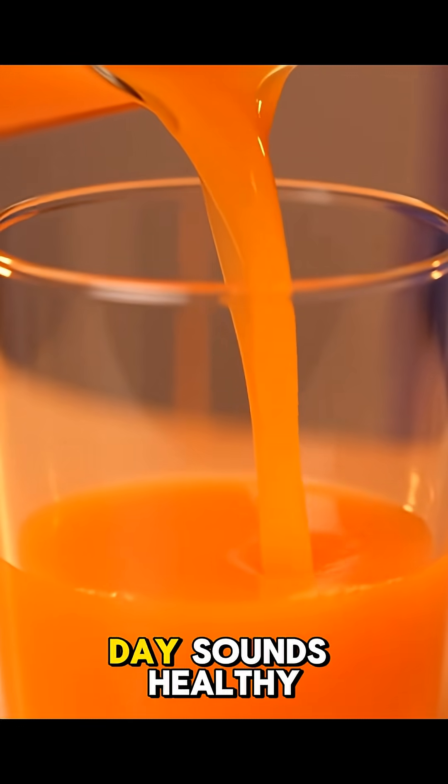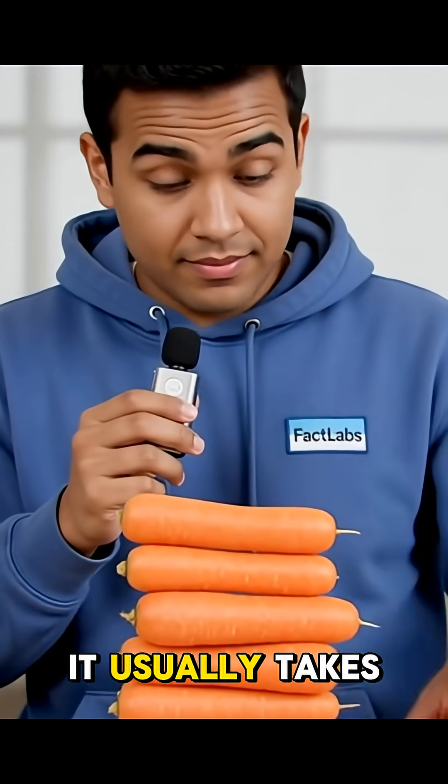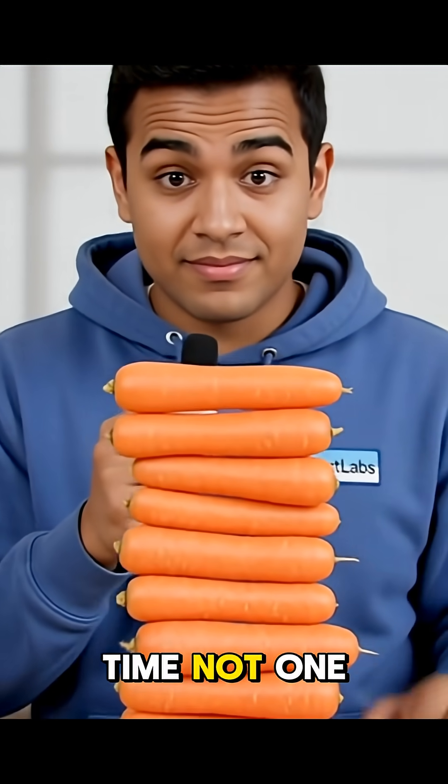Carrot juice every day sounds healthy until you go a little too hard. It usually takes a lot over time, not one snack.